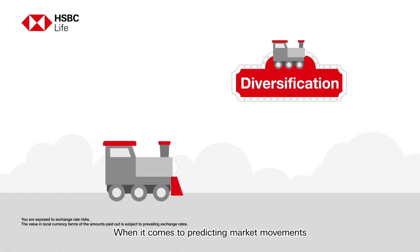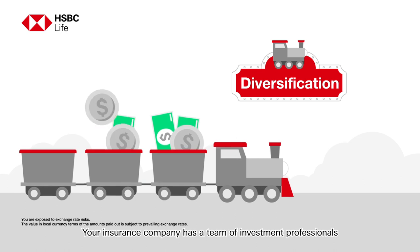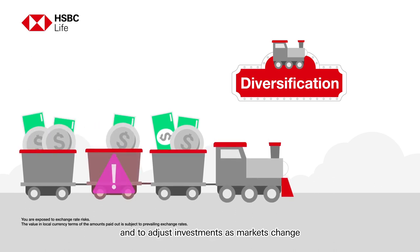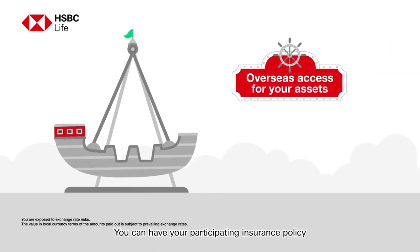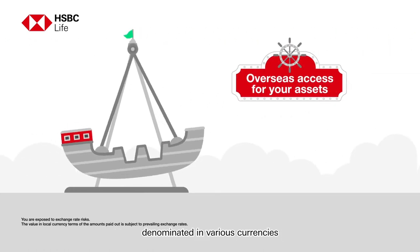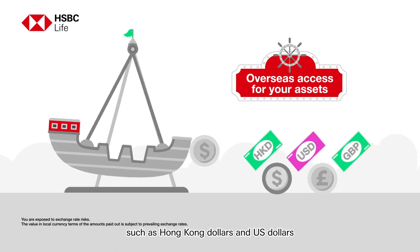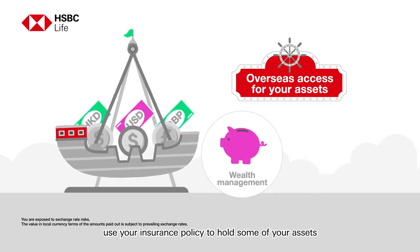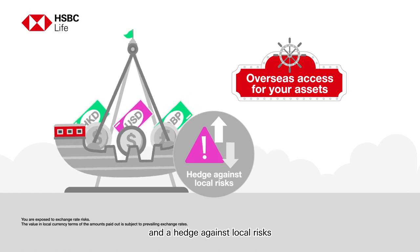When it comes to predicting market movements, no one has a crystal ball. Your insurance company has a team of investment professionals whose job is to put eggs in different baskets and to adjust investments as markets change. That allows you to diversify your investments and risks. You can have your participating insurance policy denominated in various currencies such as Hong Kong dollars and US dollars. This gives you the ability to use your insurance policy to hold some of your assets in a foreign currency as an added wealth management option and a hedge against local risks.